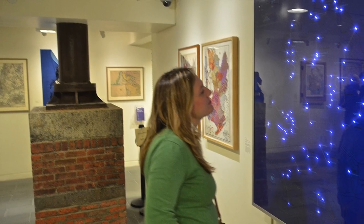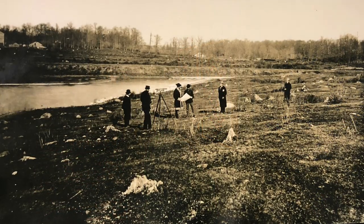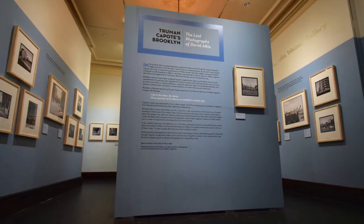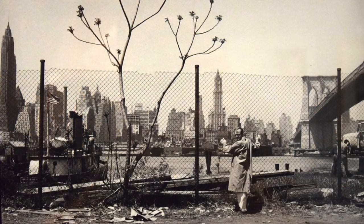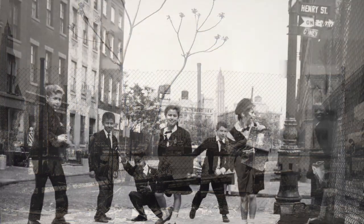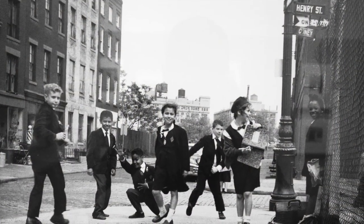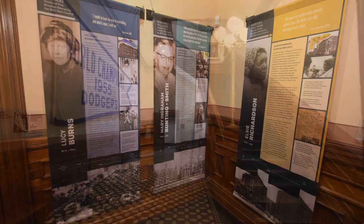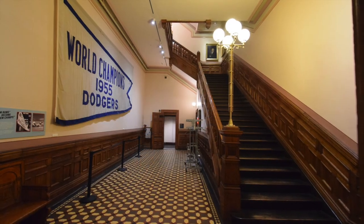Rotating exhibits include a celebration of Olmstead and Vox's magnificent Prospect Park, rare photos of author Truman Capote and Brooklyn street scenes from Capote's time there in the 1950s, Brooklyn women active in education and empowerment, and, of course, the Dodgers.